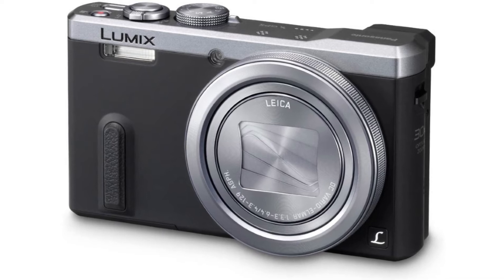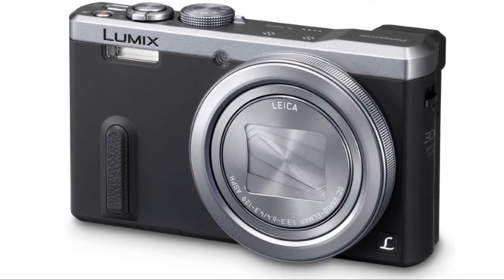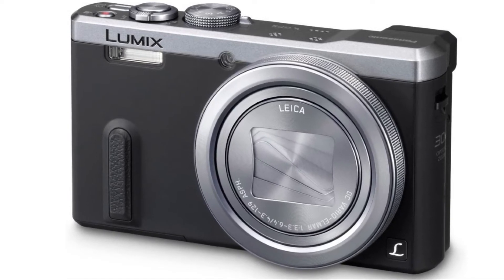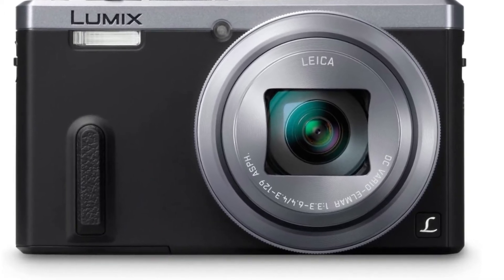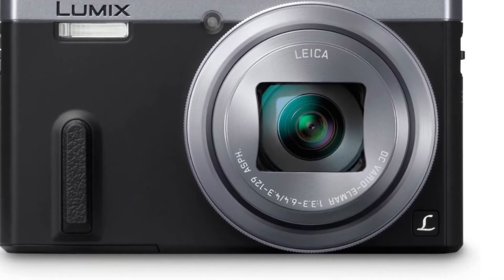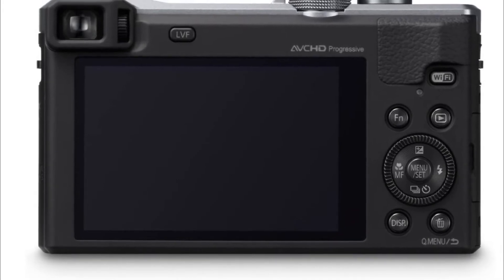Number 3: Panasonic Lumix ES40. 3-inch 920K LCD display, new 18.1 megapixel high sensitivity MOS sensor, Raw shooting, PASM manual shooting modes, 10fps high speed burst, built-in 200K EVF, electronic level, GPS and Wi-Fi.